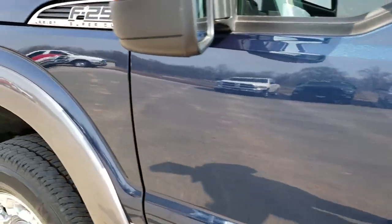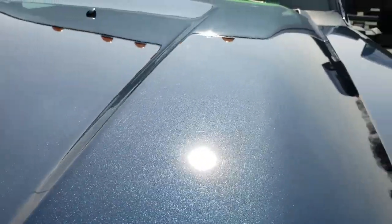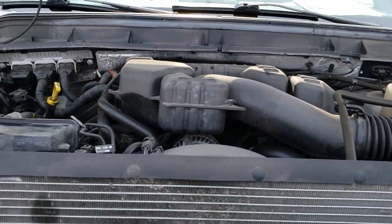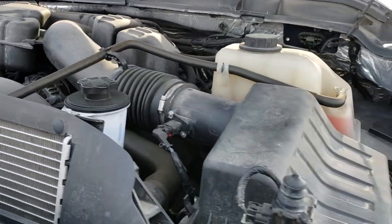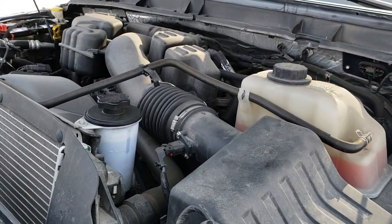I'd like to thank you for checking out the video today. Hopefully from this HD video you will have been able to tell just how clean this truck is all the way around, inside and out. Under the hood, we have the 6.2-liter V8 engine. The engine bay is pretty clean — we have not completely detailed this truck yet, so that will be getting cleaned up. But very clean.